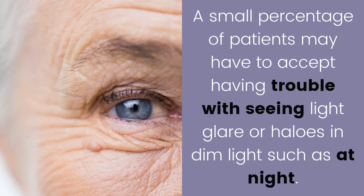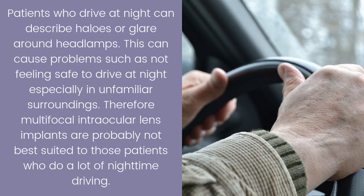A small percentage of patients may have trouble with seeing light glare or halos in dim light, such as at night. Patients who drive at night can describe halos or glare around headlamps, which can cause problems such as not feeling safe to drive at night, especially in unfamiliar surroundings. Therefore, multifocal intraocular lens implants are probably not best suited to those patients who do a lot of nighttime driving.